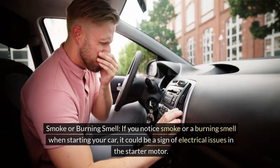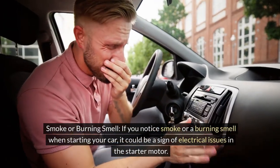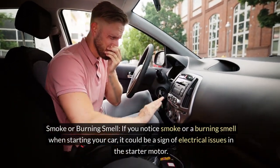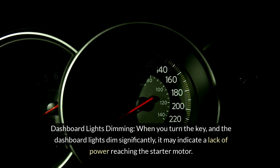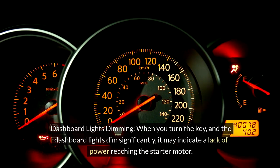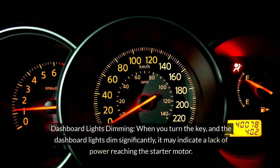Smoke or burning smell — if you notice smoke or a burning smell when starting your car, it could be a sign of electrical issues in the starter motor. Dashboard lights dimming — when you turn the key and the dashboard lights dim significantly, it may indicate a lack of power reaching the starter motor.